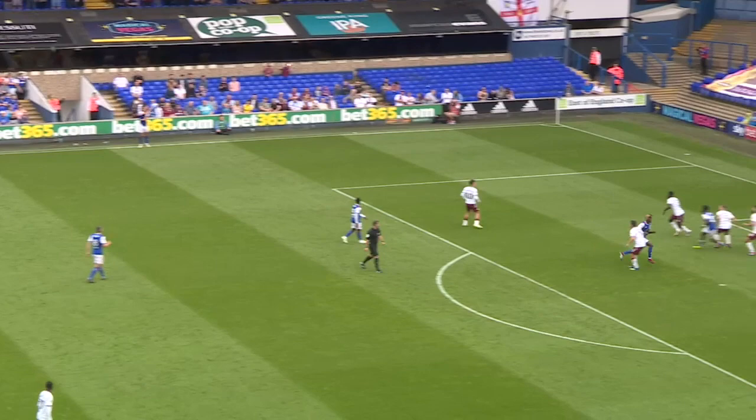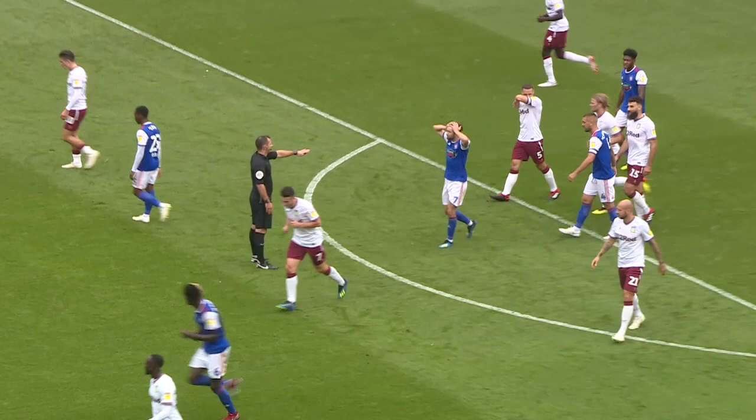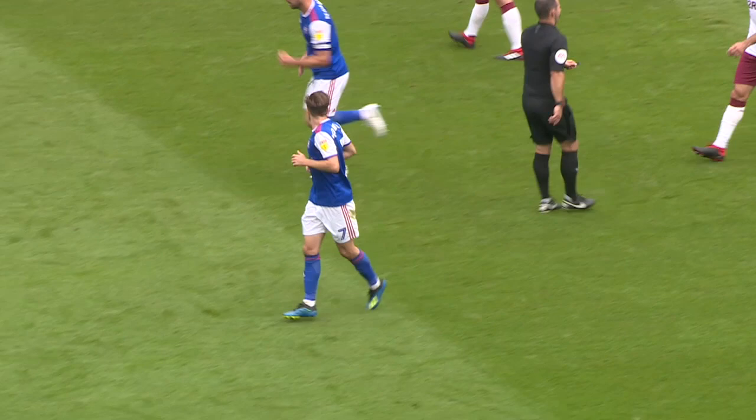Looking for the long throw — looked like a foul throw actually. See the back foot, it looked like it had come off the turf, but we rarely see referees or assistants give those. Shot just slips wide of the left-hand corner. Edwards felt there was a touch on the way through; the referee didn't agree.